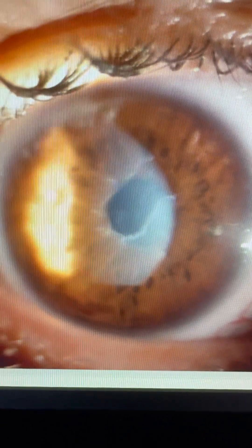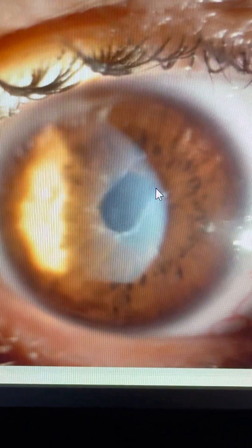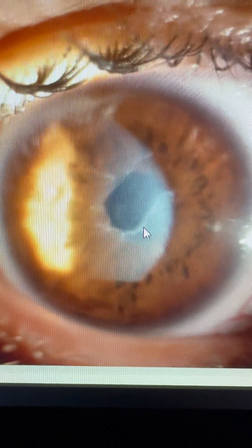We're five days post Athens protocol for keratoconus. We can see the white crusting here at the epithelial defect, and this is bunched up epithelium that probably restricts epithelial migration over it.